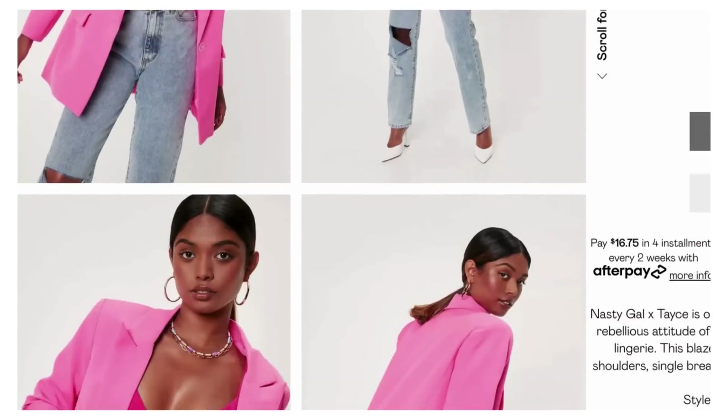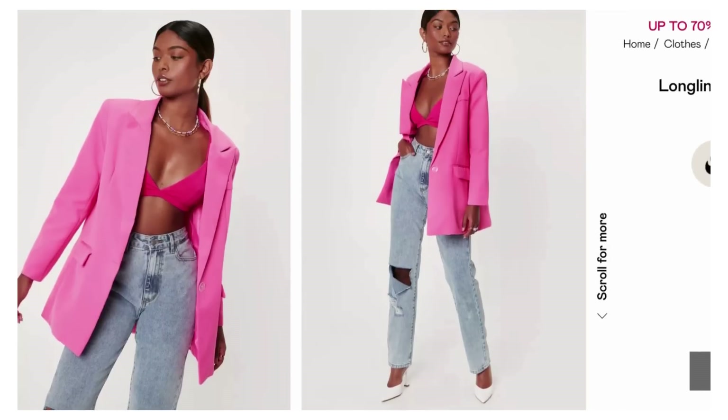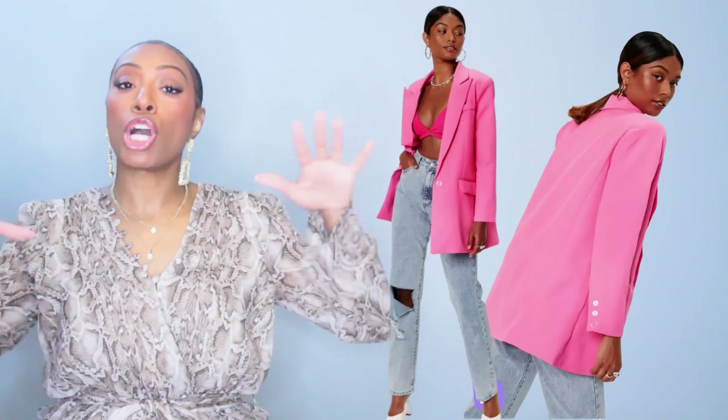Now for the blazer, we have two options. The first is from Nasty Gal for $67, called the Long Line Shoulder Pad Single Breasted Blazer. The color is this really bubblegummy pink — I like the cut, it's a little longer, relaxed fit, not fitted through the body, a little squarish. We like that because we're wearing it open and real relaxed. Available in medium and large.